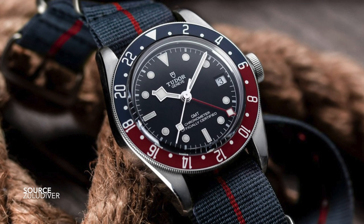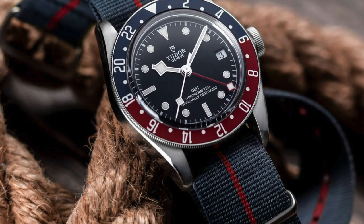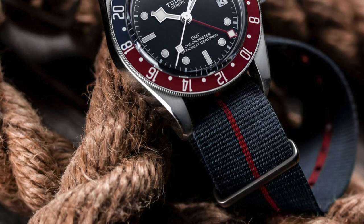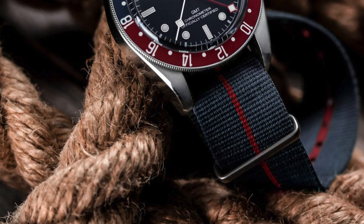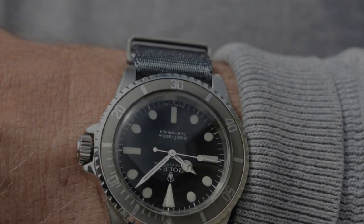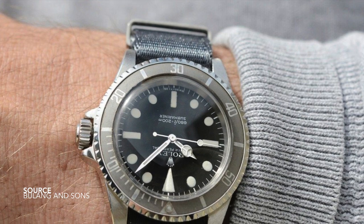What's even better is that the use of color allows you to be so much more creative with your wearing experiences. If you have a faded bezel insert, or if your dial has gone a tropical brown color, there is so much opportunity to capitalize on these elements.